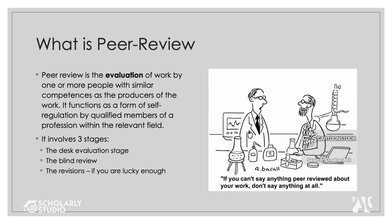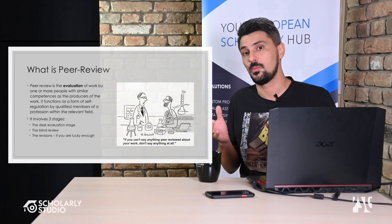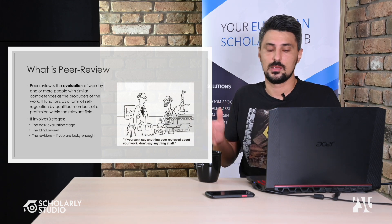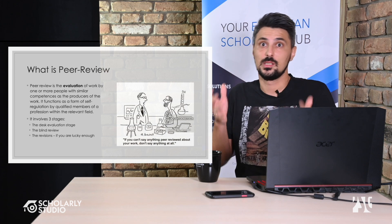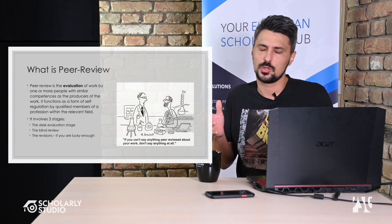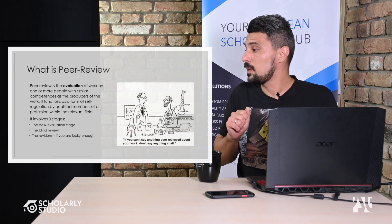Peer review involves three stages. The first is the desk evaluation stage, which involves physical checks of a scientific paper. When a paper comes in — authors have worked very hard on it, put in their time, sweat, and usually grant money — they submit it to a reputable journal.